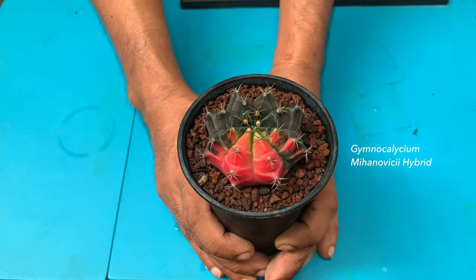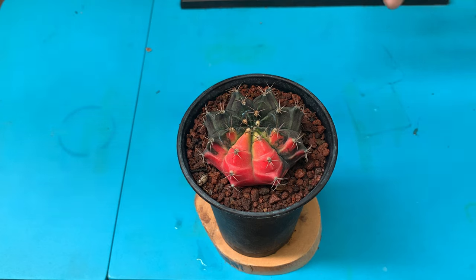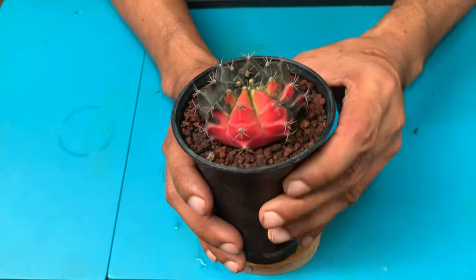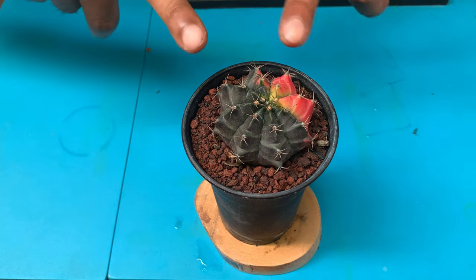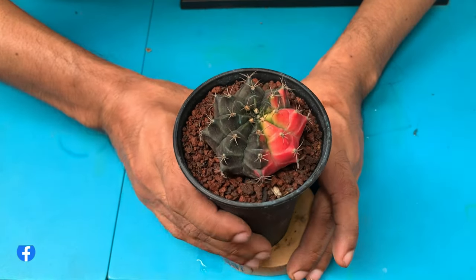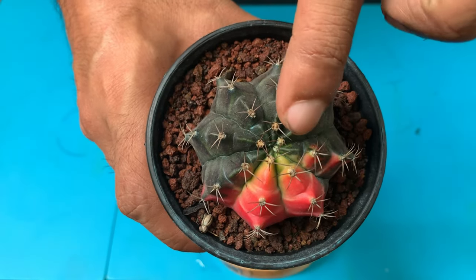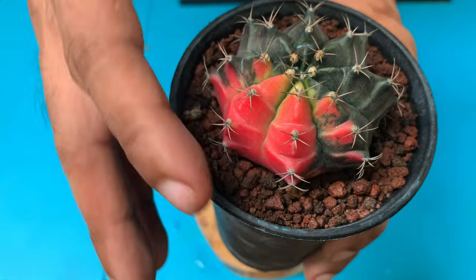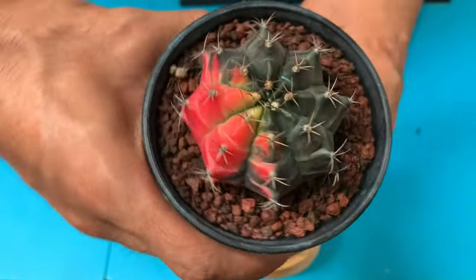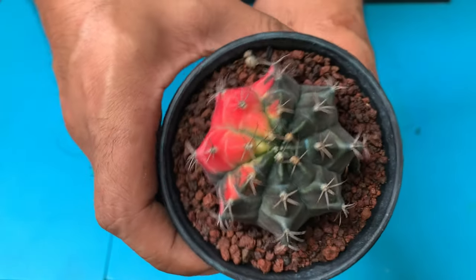The next plant is a gymno calyceum mihanovici hybrid. I got this one from Sir Mike of Cactus Pines and Flowers in Quezon City — you can search his page, he sells from time to time. I got this at the same time as my cat's eye, so they were the same size. I've been growing it for over two years now, starting from peso-coin size. What I love is that when the variegation is new it's yellow, and as it gets older it turns super pink — half the ribs are variegated, the other half are not.